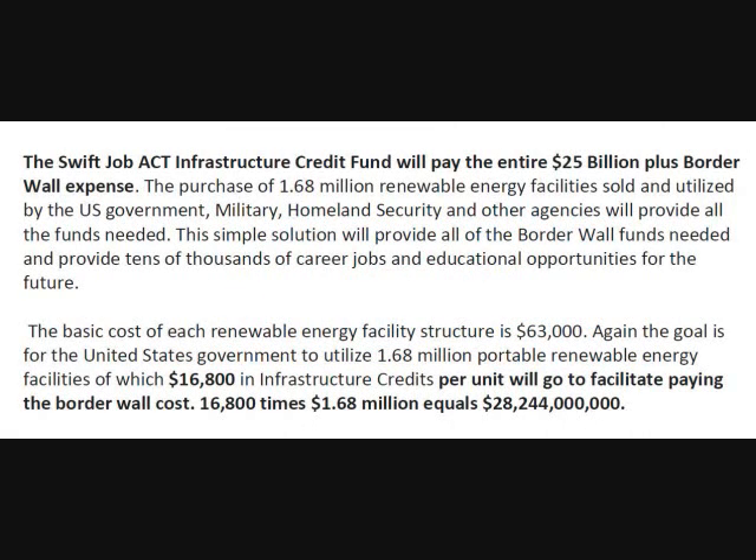The SWIFT Job Act Infrastructure Credit Fund will pay the entire $25 billion-plus border wall expense. The purchase of 1.68 million renewable energy facilities, sold and utilized by the U.S. Government, Military, Homeland Security, and other agencies, will provide all of the funds needed. This simple solution will provide all of the border wall funds needed and provide tens of thousands of career jobs and educational opportunities for the future.